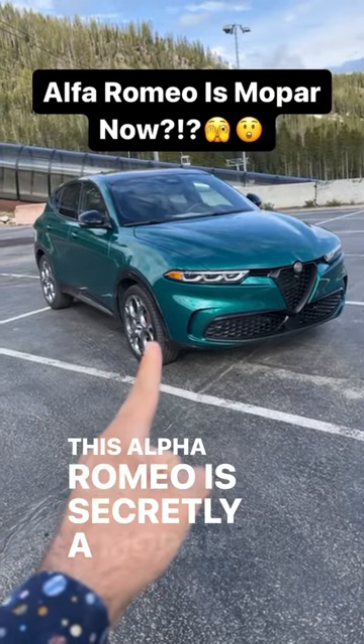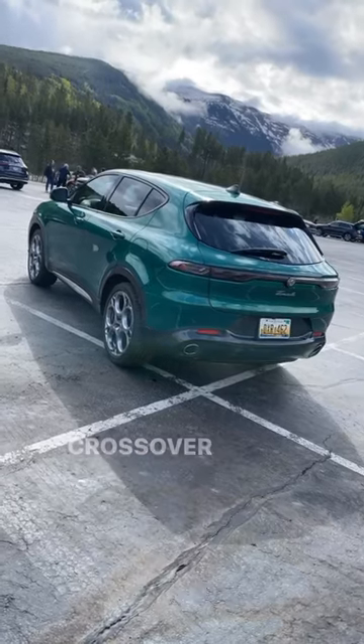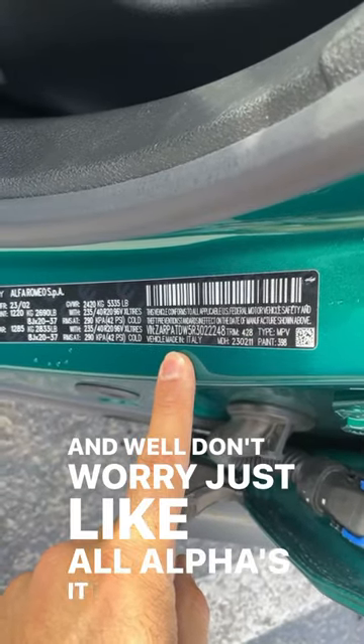This Alfa Romeo is secretly a Mopar. This is the new Alfa Romeo Tonale, which is Alfa Romeo's new crossover, and it looks absolutely stunning. And well, don't worry, just like all Alfas, it is built in Italy.